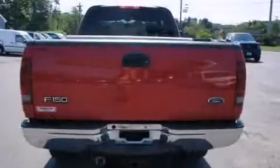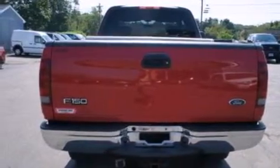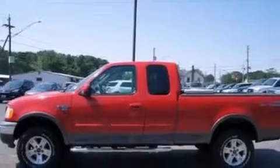Features include a double wishbone independent front suspension, alloy wheels, full power accessories, a CD player, 12-volt power outlets, dual airbags, air conditioning, an illuminated entry system, automatic locking wheel hubs, and this vehicle has fewer than 48,000 miles on the odometer.